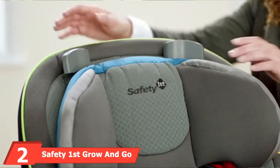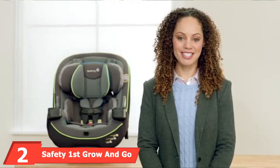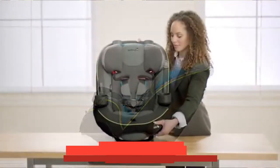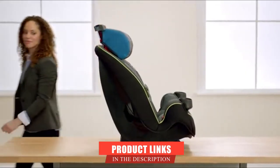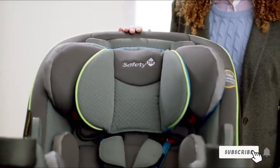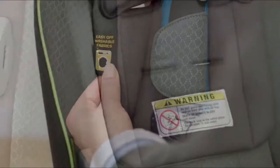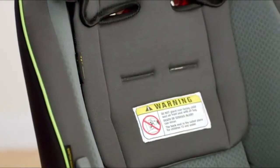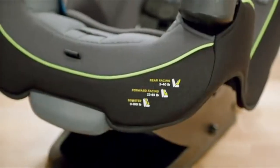Moving on to number two: the Safety First Grow and Go All-In-One Convertible Car Seat. The main purpose of a car seat is to protect your toddler from all sorts of unforeseen scenarios while also keeping them comfortable. This product is from a brand whose name is Safety First, and this Grow and Go All-In-One Convertible Car Seat is an example of a high-quality product that does not compromise on anything.